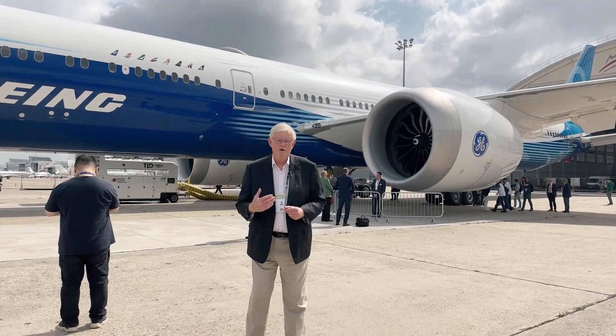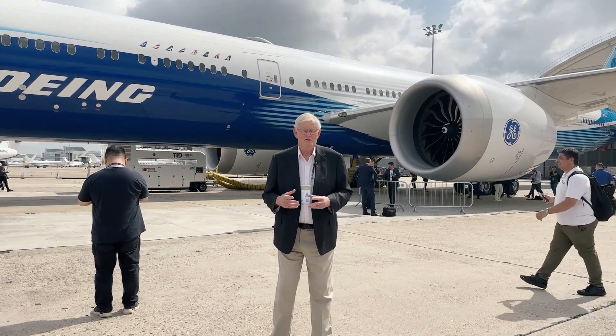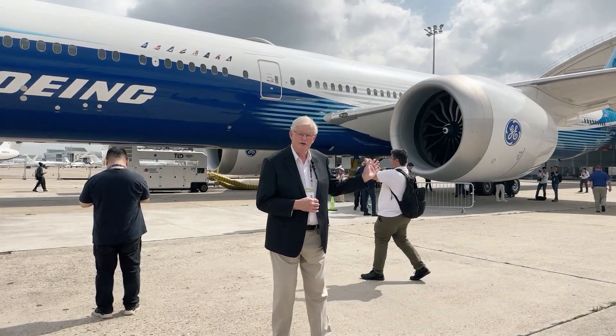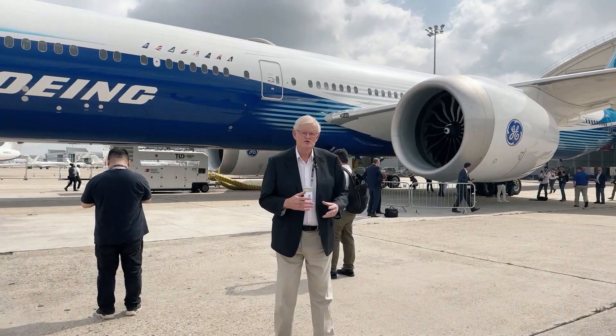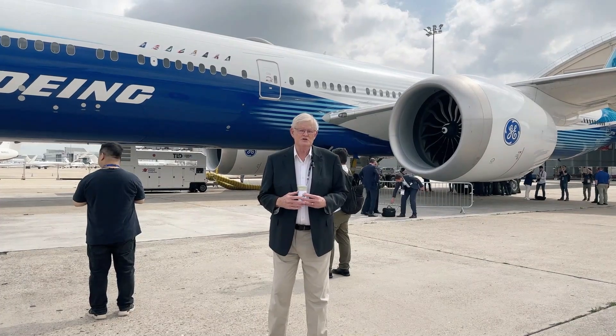I'm standing in front of the Boeing 777-9. This is the new version of the Boeing 777-300ER. It's got a composite wing and a new engine from General Electric. It should be in service in mid-2025.